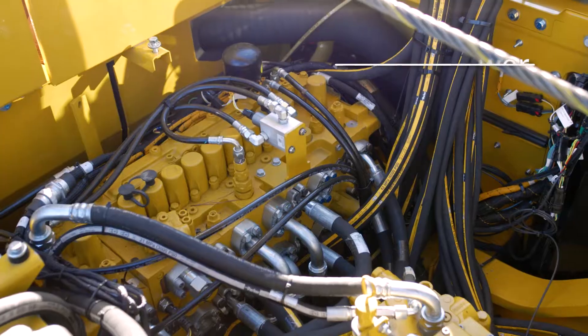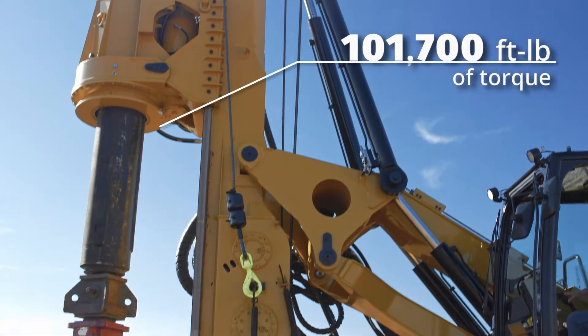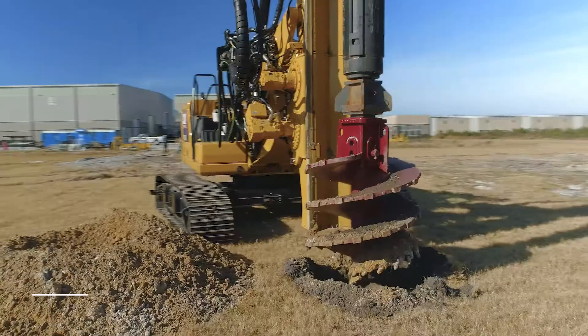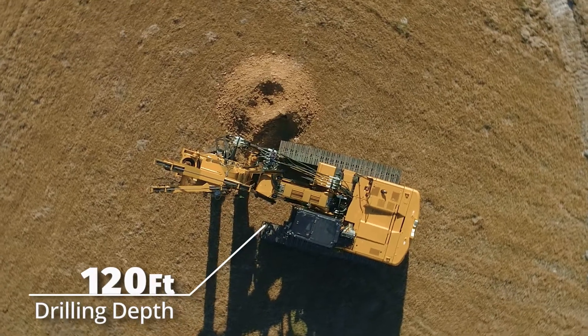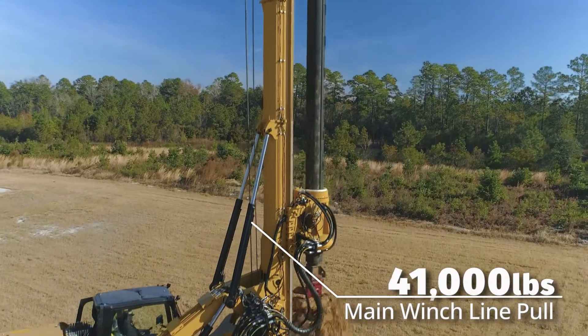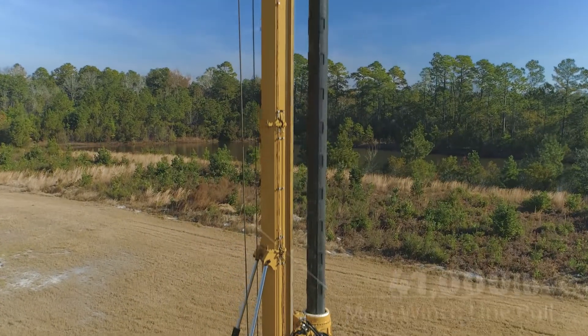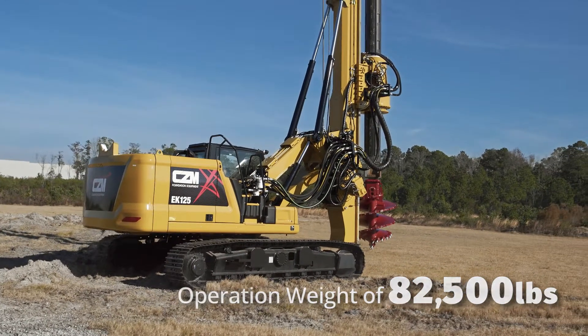Highlights of this model include 164 horsepower, 101,700 foot-pounds of torque, maximum drilling diameter of 8 feet, and standard drilling depth of 120 feet. Main winch line pull is 41,000 pounds with two gears for high speed and pulling force, and an operating weight of 82,500 pounds.